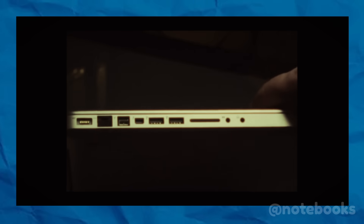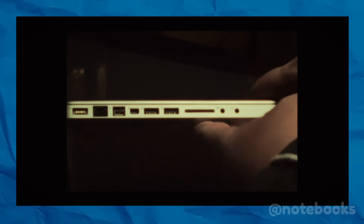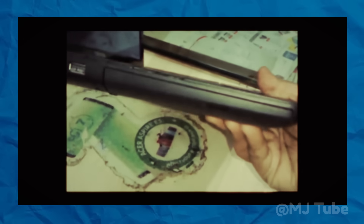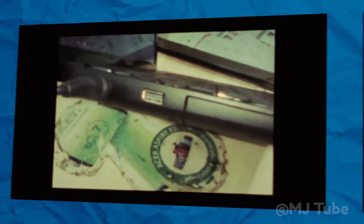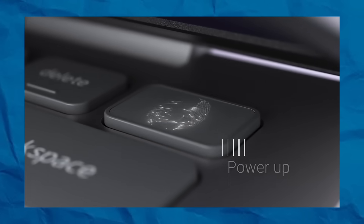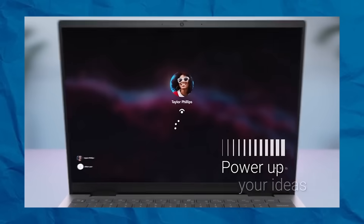Once upon a time, laptops were loaded with ports — USB-A, HDMI, SD card readers, Ethernet — you name it. Each served a clear purpose, giving users the freedom to connect, expand, and adapt their devices with ease. Fast forward to today, and most new laptops come with just a couple of USB-C ports if you're lucky. What happened? The story starts with a shift in design philosophy. In the early 2010s, Apple's MacBook Air set a new standard: thin, lightweight, and minimalistic.